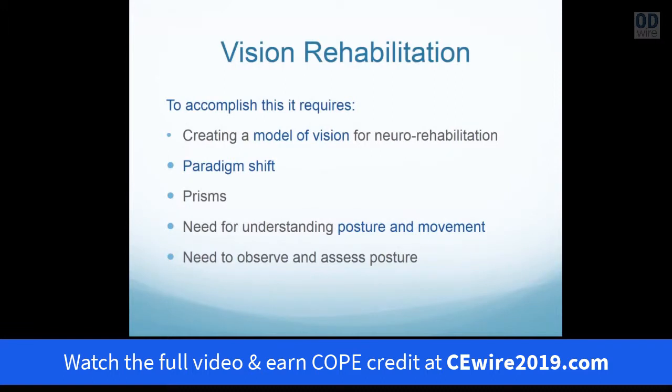To understand how we can rehabilitate the visual process, we need to create a model of vision. But this is going to require that we make a paradigm shift in our thinking — recognizing that we can utilize lenses and prisms not just to improve sight or muscle function of the eye, but actually change the process of vision in the brain, which then produces interaction with the motor system, affecting balance, posture, movement, as well as cognition.